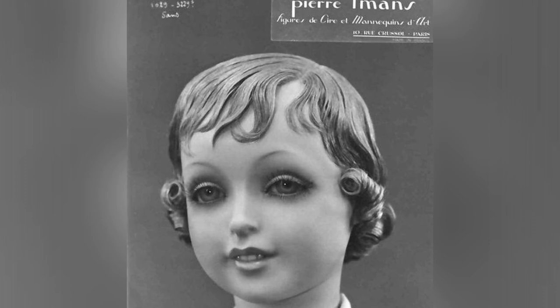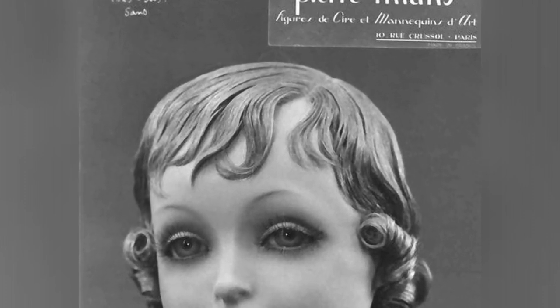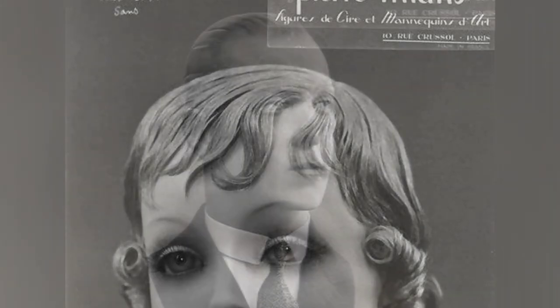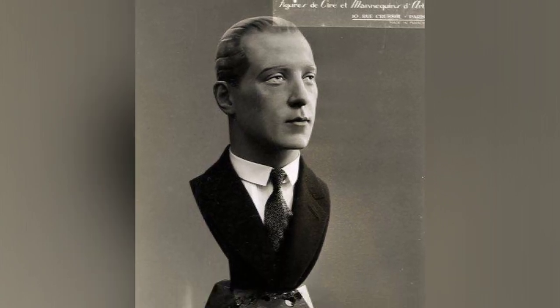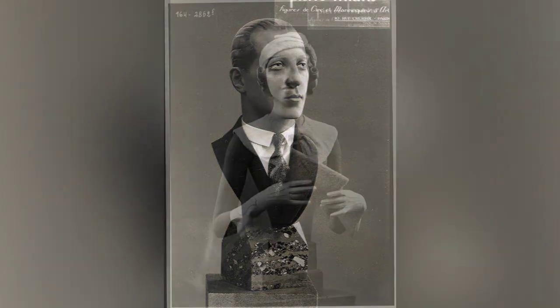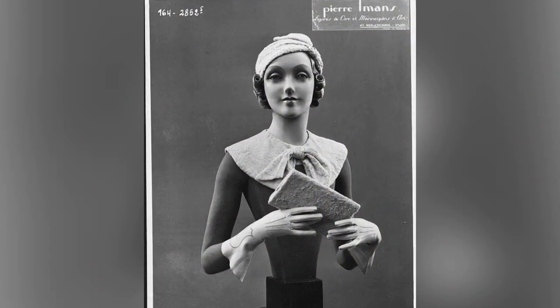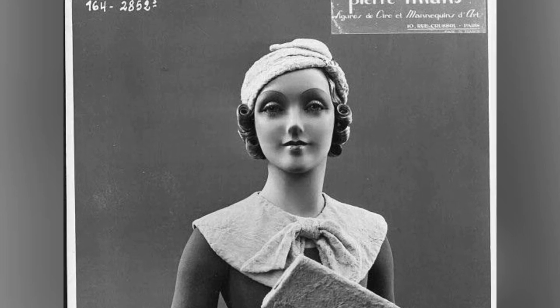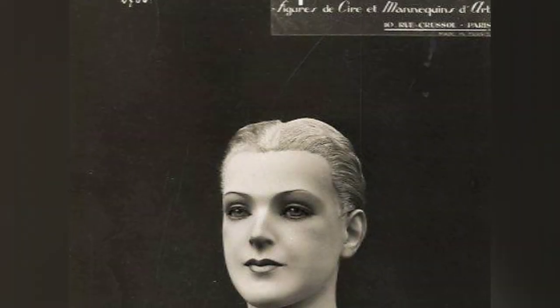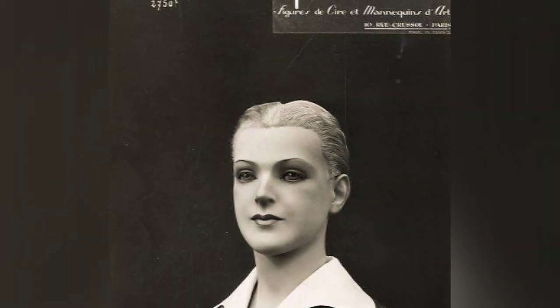Amon's work was not limited to just fashion display. In 1925, his company produced a lifelike wax covering for the hands and face of Saint Bernadette of Lourdes, showcasing the versatility and craftsmanship of his creations. This historical context provides a deeper understanding of the significance of these wax mannequins and the impact they had on the society of that time.